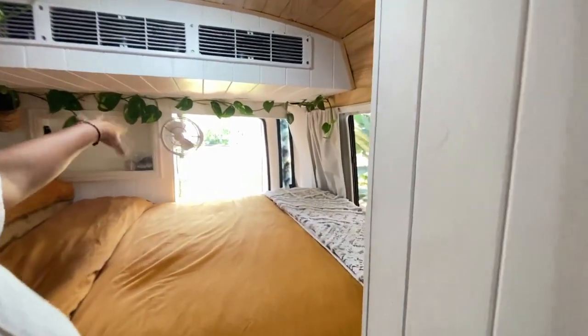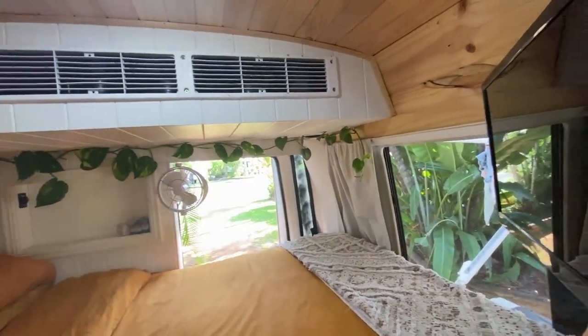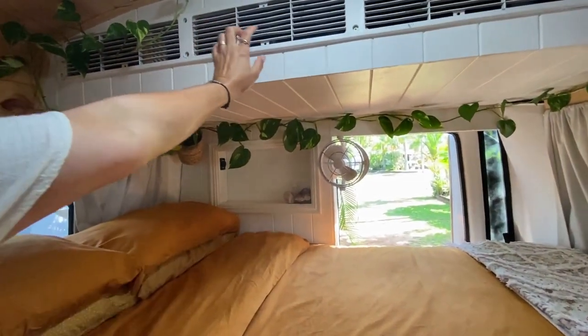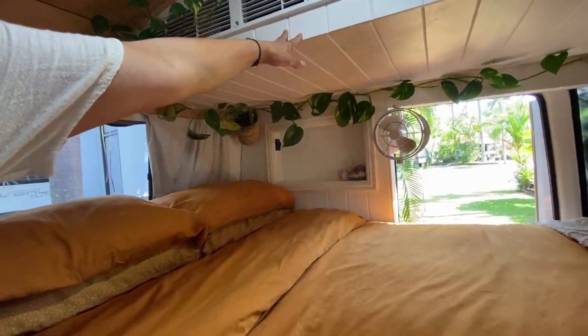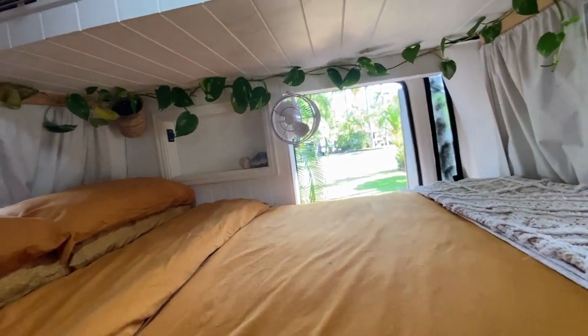Our bedroom is also fitted with Sirocco fans. We do have a 12 volt TV. Up here is an aircon unit for the front cab that runs throughout the whole bus down the centre.